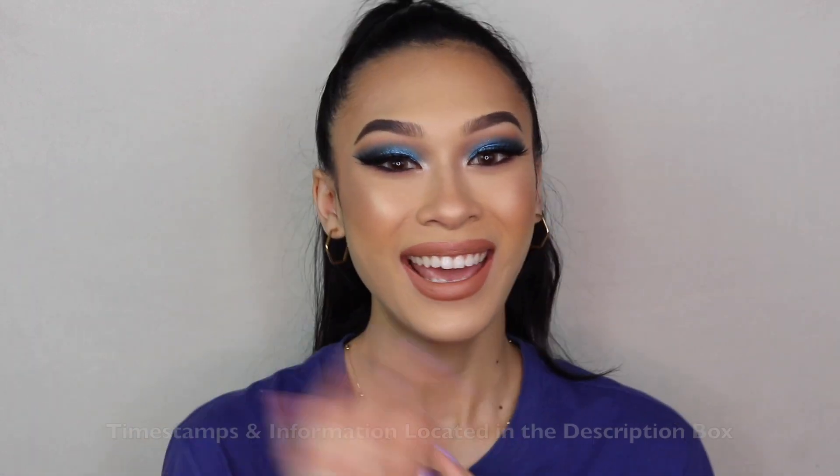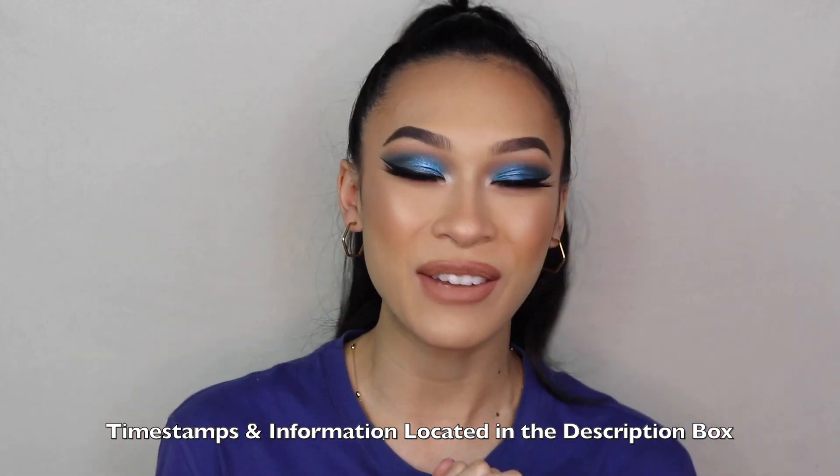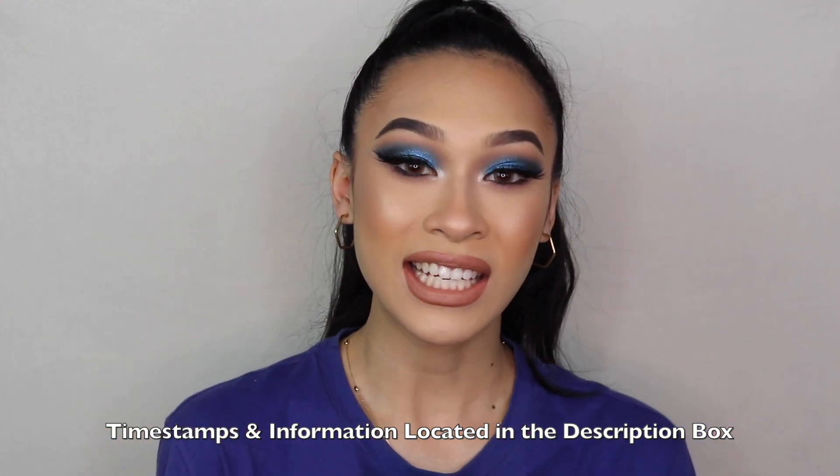You guys better buckle up because this is gonna be a long video. Hey everybody, it's Jasmine and today I am finally filming my favorite lashes video. I decided to compile all of my favorite lashes from all different price points and I'm also including my favorite lash glues in this video as well.